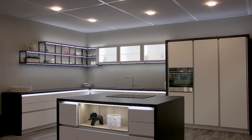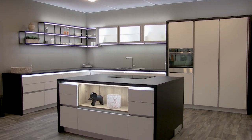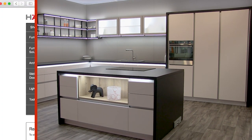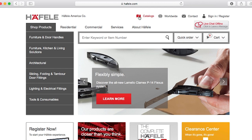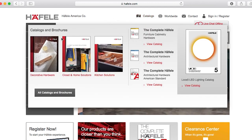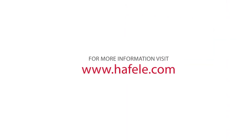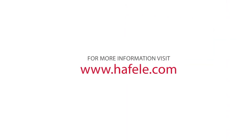Thanks for joining us to check out the kitchen display for Haefela's 2021 Virtual KBiz Trade Show. For more in-depth information on any of these products, please be sure to check out our catalogs and our website, Haefela.com. We'll see you next time.